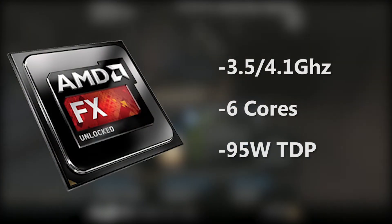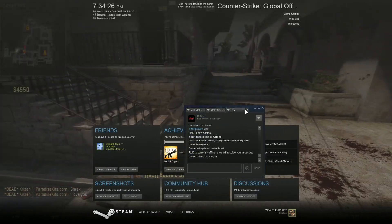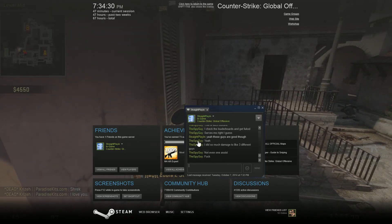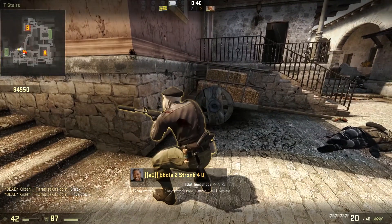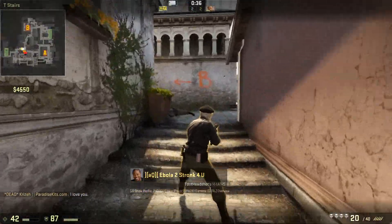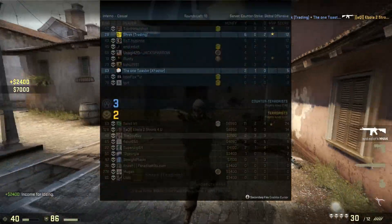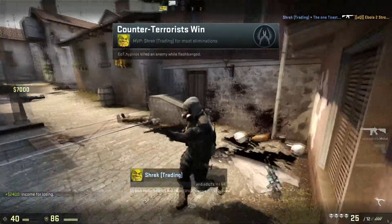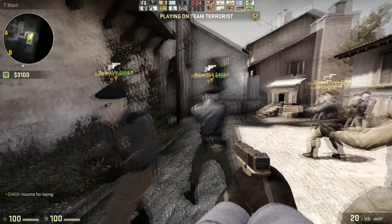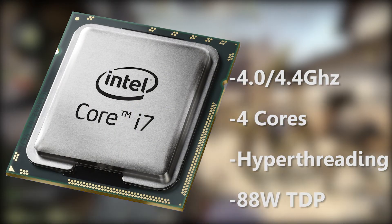For the next CPU, the AMD FX-6300: this is a 3.5 to 4.1 gigahertz base and boost clock CPU, six cores, 95-watt TDP. This CPU is basically like the 8350, except a little bit cheaper and two fewer cores. The clock speed is a little bit lower, but the CPU overclocks very well, so if you want to throw a Hyper 212 Evo on it and boost it up just a little bit, go right ahead.